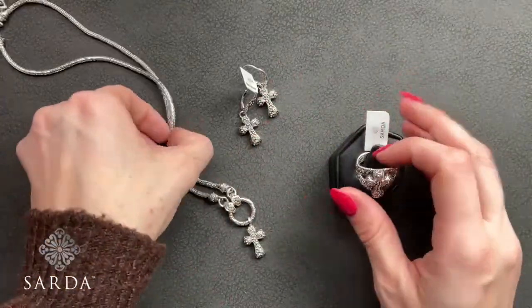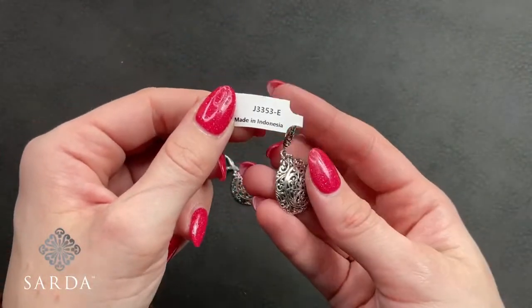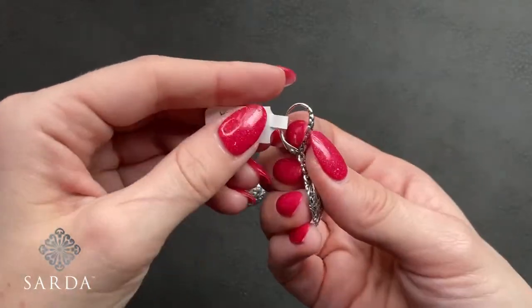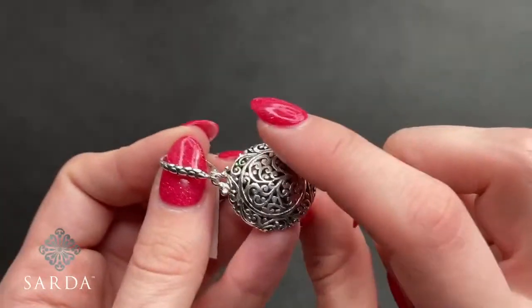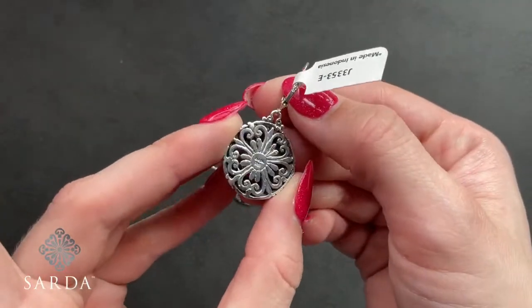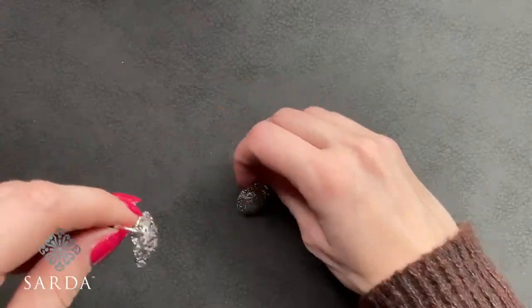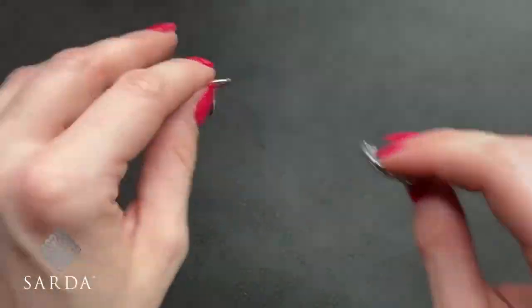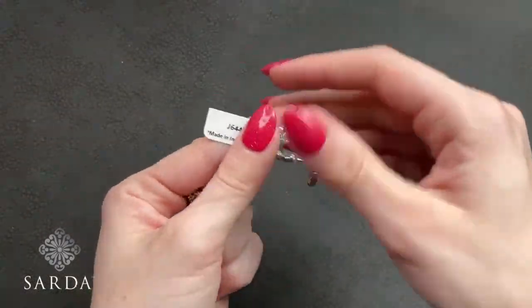Next are the filigree tree of life earrings — J3353 for $69.99. These are a round lever back earring with watermark details and a tree of life surrounded by tree of life — a little bit three-dimensional. The gallery back is fabulous. About an inch and a half and fairly lightweight for how large they are.